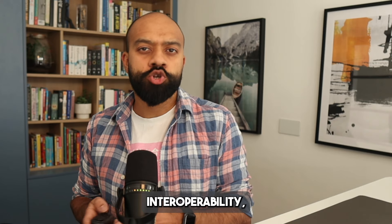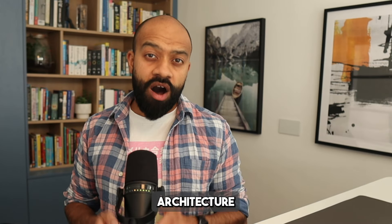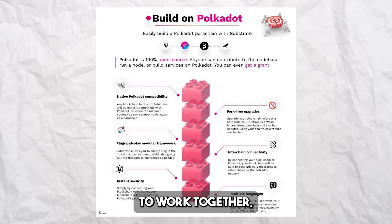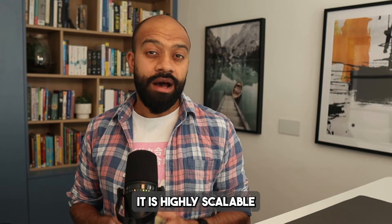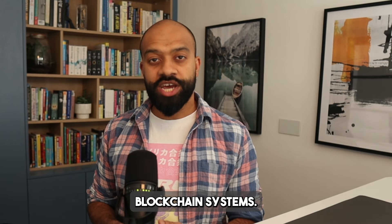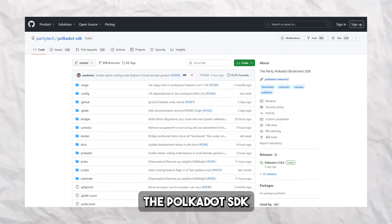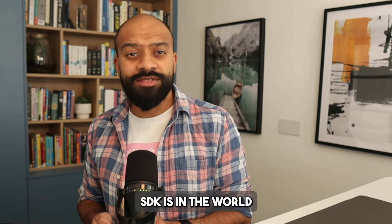Polkadot offers advantages such as interoperability, scalability, flexibility, security, innovation, and a strong community. Its architecture allows different networks to work together seamlessly, enabling the transfer of data, assets, and entire blockchain systems between them. It is highly scalable and can handle a high volume of transactions and data. It's important to mention the Polkadot SDK (software development kit) because of its strength — its power is so recognized that even other big projects like Polygon, Avail, and Cardano are starting to use it, showing how influential the Polkadot SDK is in the world of blockchain.